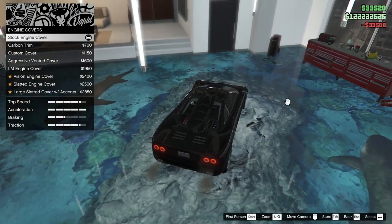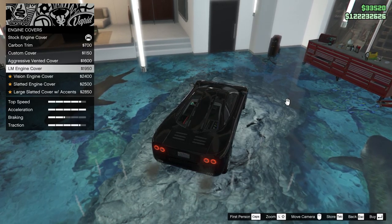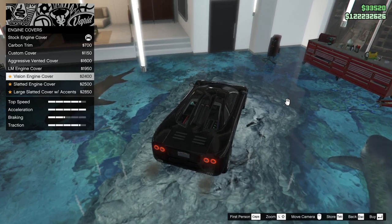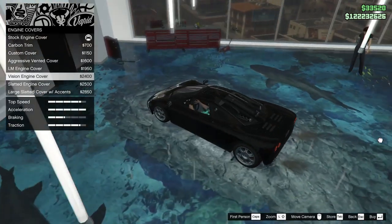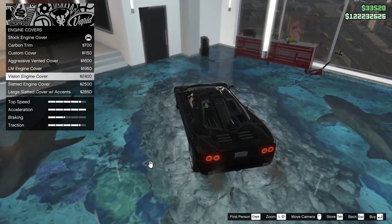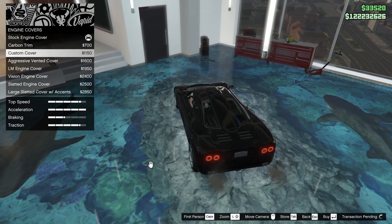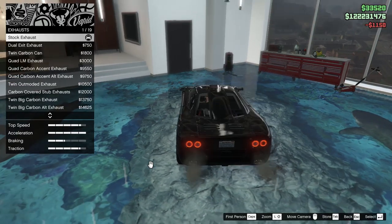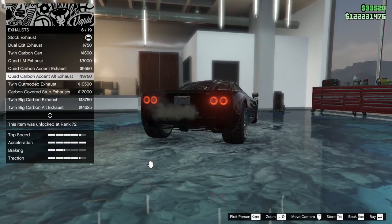Engine cover: carbon trim, custom cover. The LM engine cover gives you a view of what it's supposed to look like inside — you can see the intakes. I think I'll go custom smooth on this; it's really a smooth car. For exhaust, let's look at dual exit — the standard one is nice.